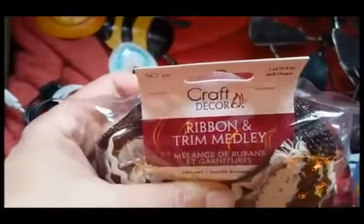Craft decor ribbon and trim medley. There's so many in here and they had so many different colors and types. I really wanted the browns because I thought there'd be some good trims for different things, but I also didn't want to overdo it because my craft stash is just getting way too big. But they're really substantial.